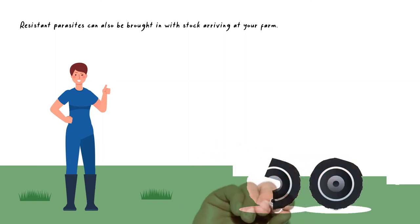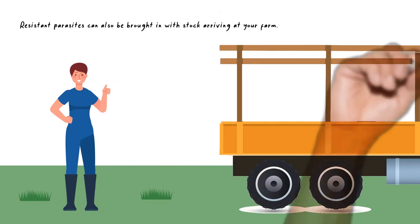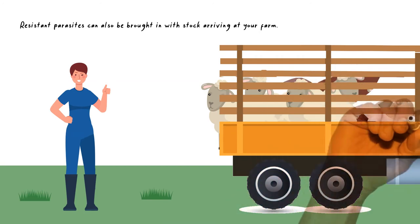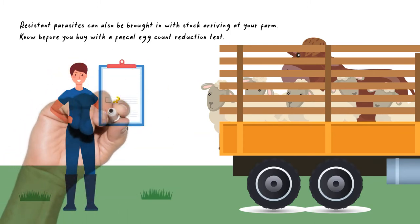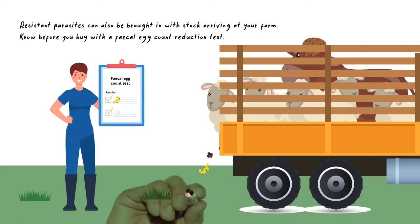Resistant parasites can also be bought in with stock arriving at your farm. Management for this should be included in your farm biosecurity plan. Ideally, you should know before you buy — this means knowing the resistance status of the parasites on the farm you're buying from by asking for their recent faecal egg count reduction test.